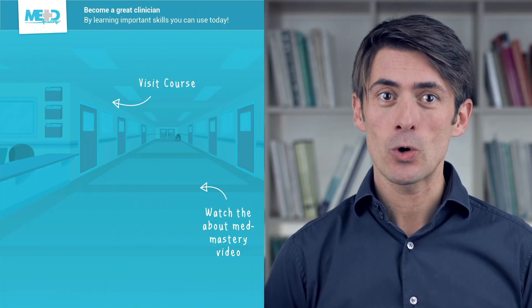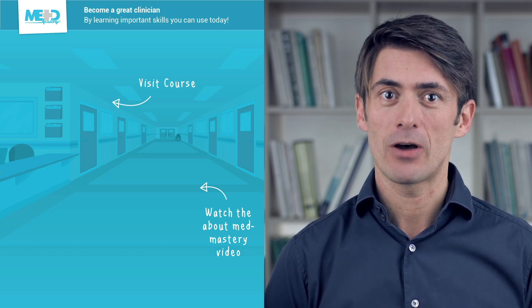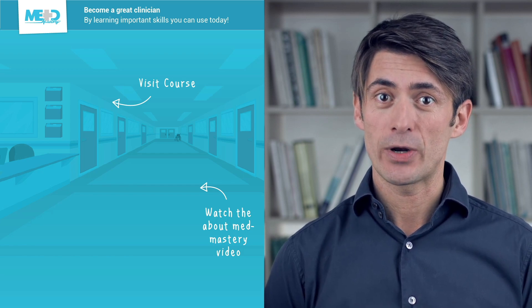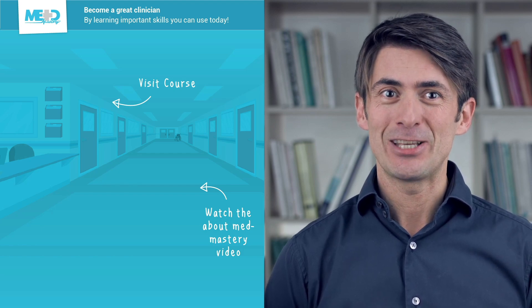So I hope you liked this video. Make sure to check out the course this video was taken from and register for a free trial account which will give you access to selected chapters of the course. If you want to learn how MedMastery can help you become a great clinician, make sure to watch the About MedMastery video. Thanks for watching, and I hope to see you again soon.